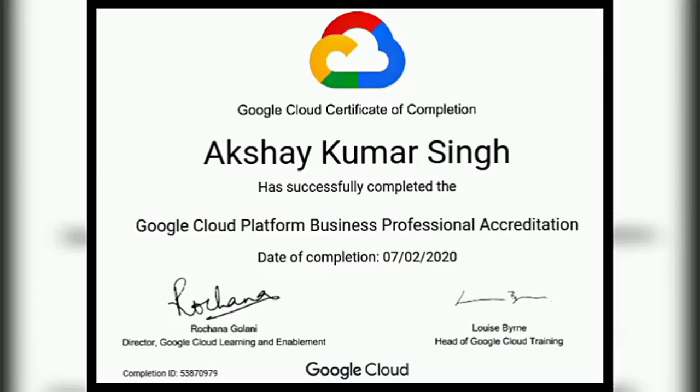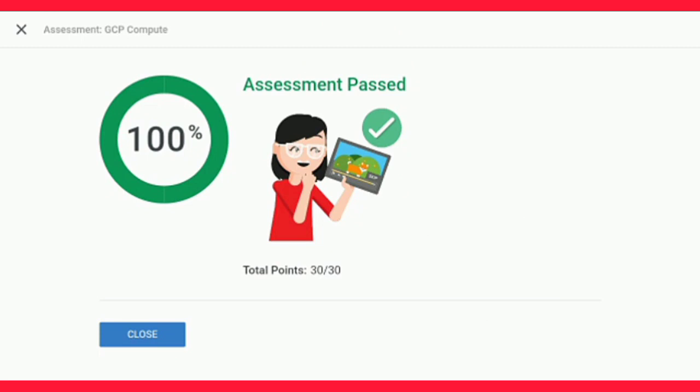Google Cloud certificate of completion — this is my favorite certificate yet, and I got this certificate with a 100 percent score.